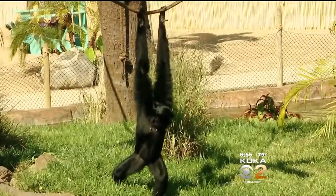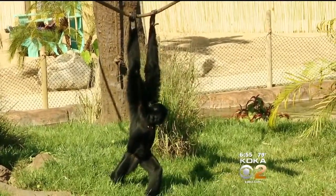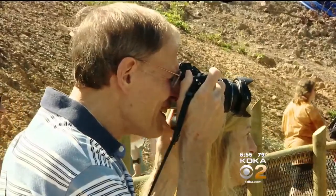Their long arms help them to swing from branch to branch, with an appreciative audience of humans looking on. They're pretty neat, huh buddy?